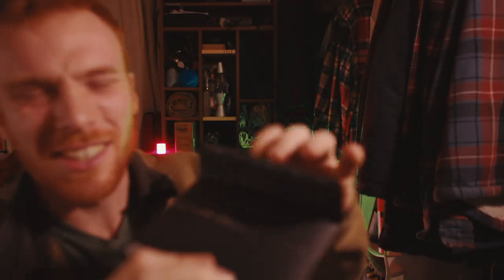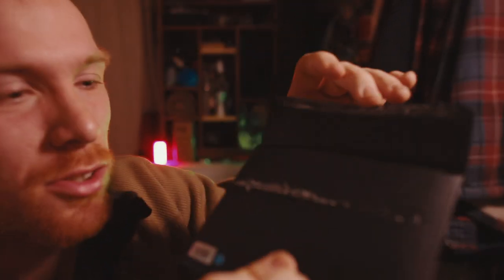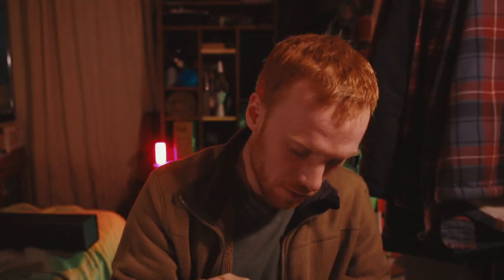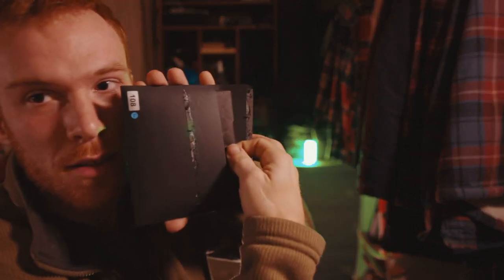Oh there we go, okay, finally got this thing open. Oh my gosh, look at the glue on this - that is like a crap load of industrial glue, that is insane. That is impressive, very impressive Peter. I don't know where you find your glue but man, you got the best materials around.